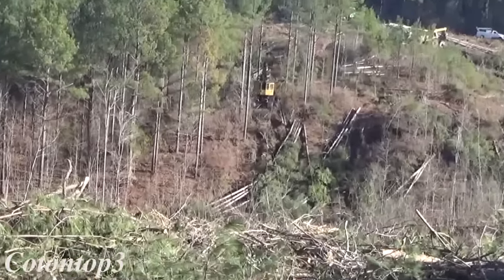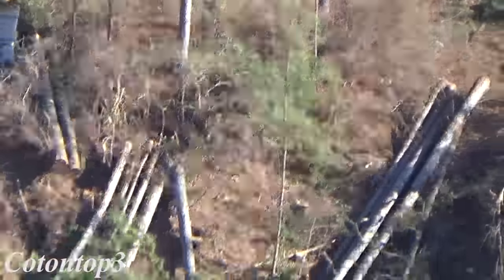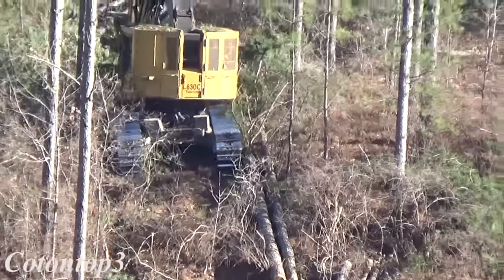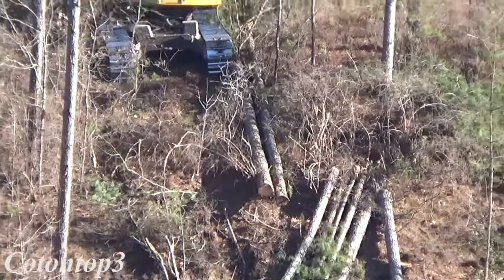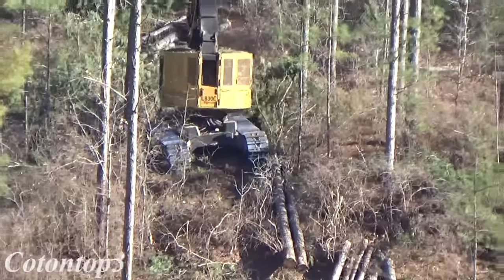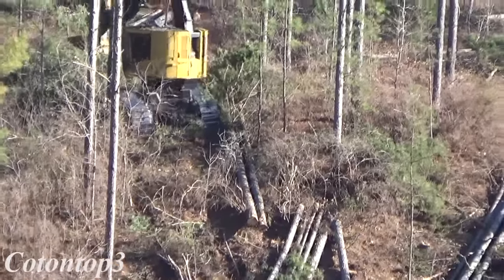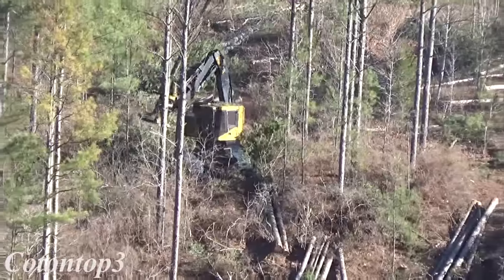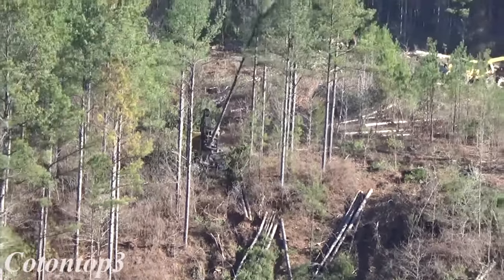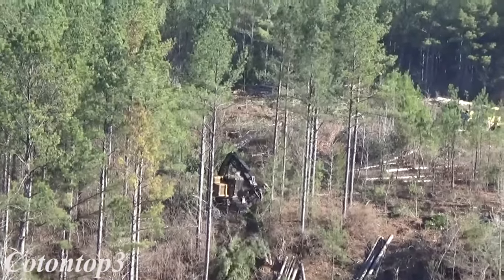Derek just let those two trees — see those two right there? He's throwing them down the hill. All those are laying down the hill, but those two are laying up the hill. Chad will be fussing about those two trees here in a minute. Derek probably let them get away from him. He'll probably fix them. If it was me, I wouldn't fix them — I'd just let Chad deal with them. I'd like to hear him fuss a little bit every now and then.